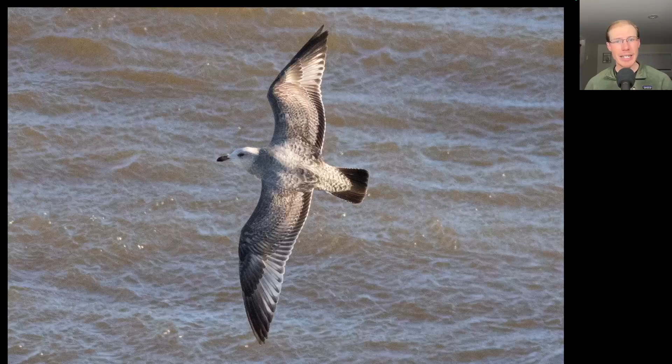Here's an American herring gull that gave me a nice look at its top side. Notice those pale inner primaries — that's a good field mark for American herring gulls.